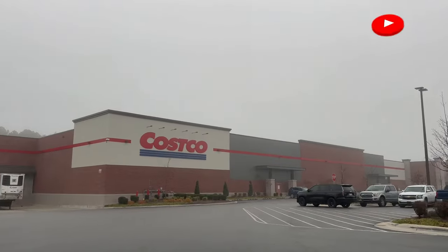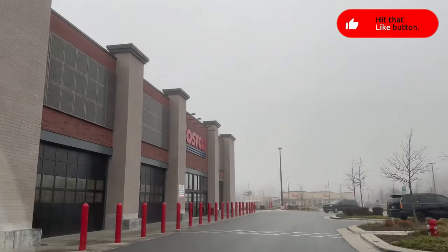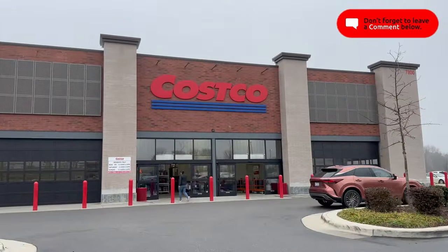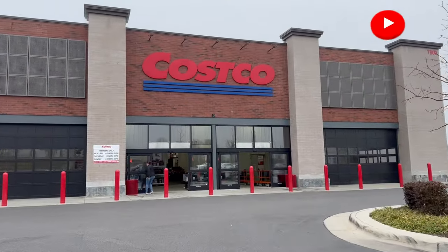Hi everybody, welcome back! It's the Money Saving Mama and we are at our local East Coast Costco. Let's go ahead and head on inside so I can show you some of the great deals they have going on this week.